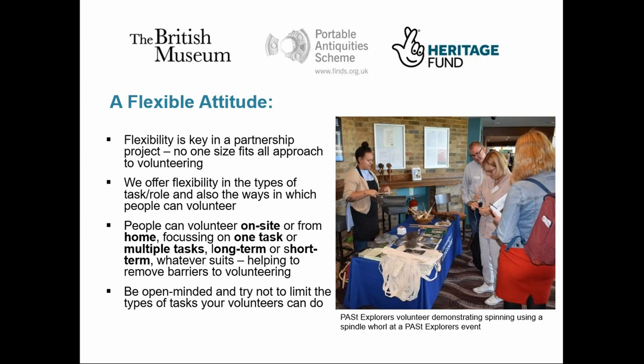What we've found in practice is that some volunteers are only interested in one specific aspect of what we do, such as finds photography, whereas others want to do a little bit of everything. Often some will start with one task and then expand into other areas — our approach provides room for growth. By taking this task-based approach, we've been able to include more volunteers in more aspects of what we do.